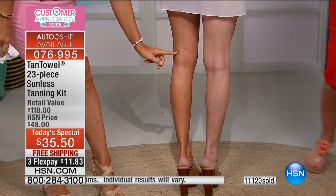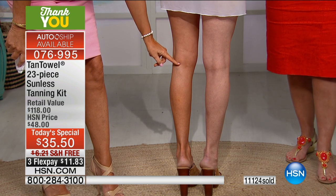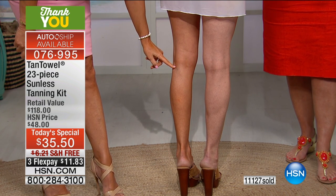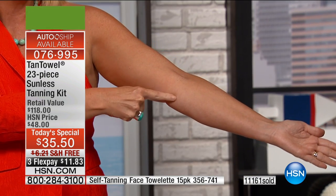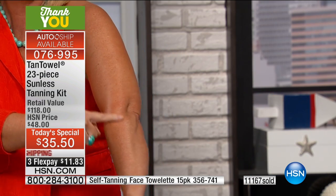With other self-tanning products, if they're not dry and you sit down, you mess it up — there can be a white line where the tanner moved. But with Tan Towel, you have the most even tan everywhere. I'll take off my jacket to show you — it's everywhere, perfect, smooth, even, with no streaks. We get a lot of calls asking about streaks — there are none at all. It's perfectly done, perfectly even.